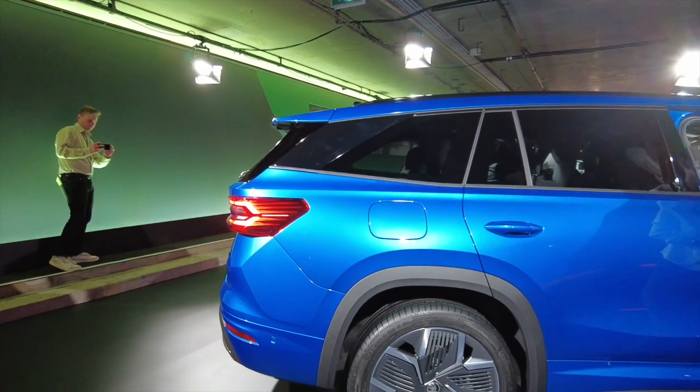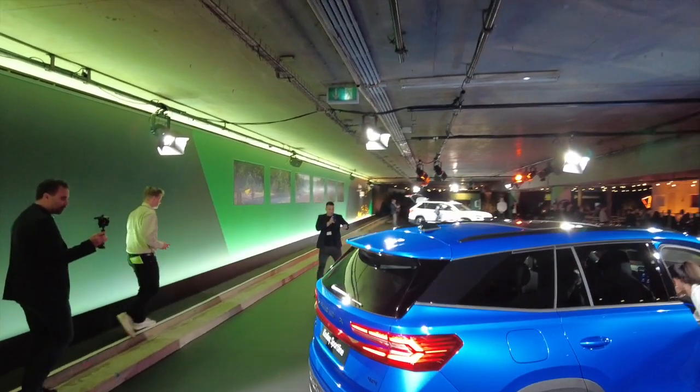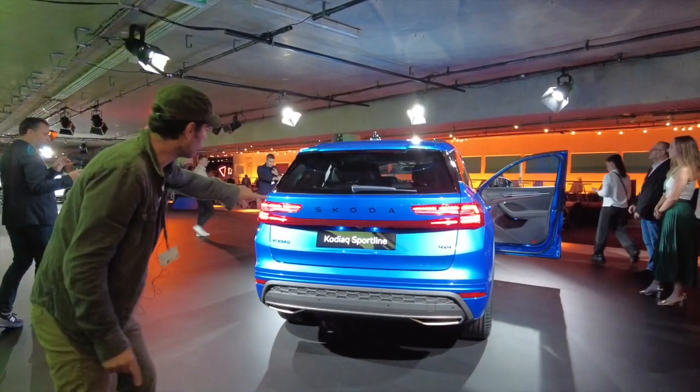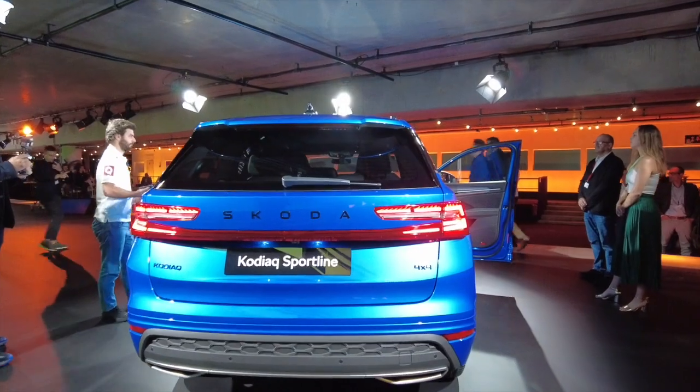On est presque sur l'ancienne génération. La vraie différence se fait sur la poupe. Là, on est vraiment sur quelque chose de nouveau. On ne pourra pas la confondre avec l'ancienne génération. Comme vous pouvez le voir, vous avez les feux qui font ça, mais vous avez aussi sur la version Sportline le petit bandeau.